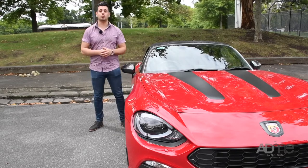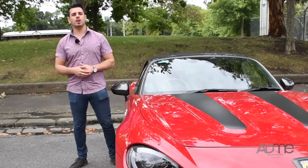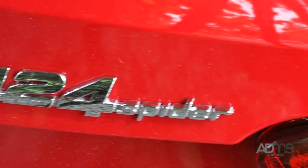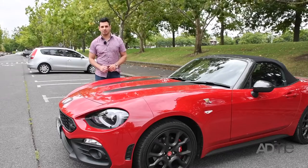As many of you know, this isn't the first 124 Spyder that's been built by the team at Fiat. The first 124 Spyder was produced in 1966, and as you can see, this 2017 model gives a little hat tip to the original '66 with its namesake and a couple of styling choices.